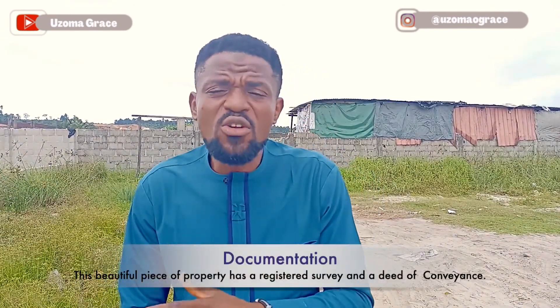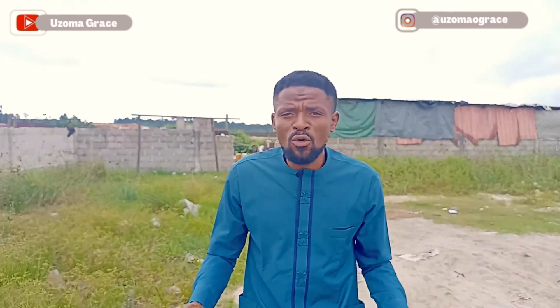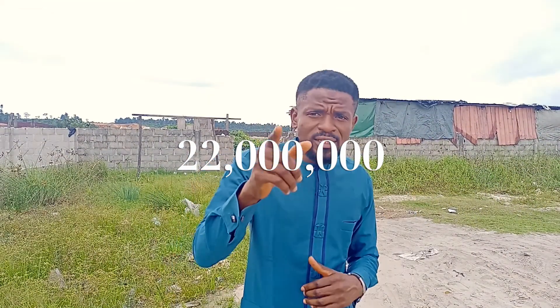Trust me, guys, this is a beautiful piece. What's the title on this property? It has a deed of conveyance and a registered survey. It's fully dry, it's rectangular — it's beautiful. So many things make this property prime. The surprise is what you pay; value is what you get. Personally, for me, the only time a real estate investment is expensive is if it's unsafe — if it's safe, it's always a good deal. Currently, at the date of this video, this property stands at 22 million per plot.